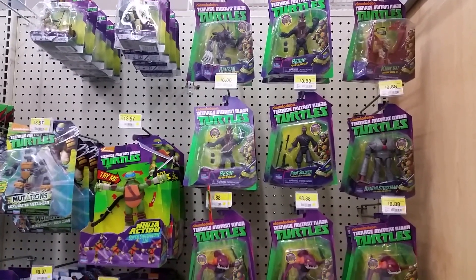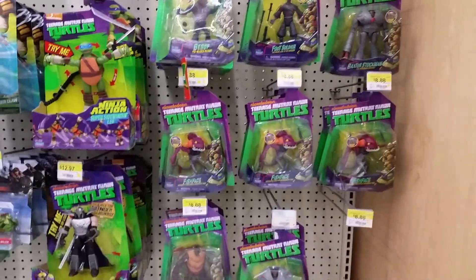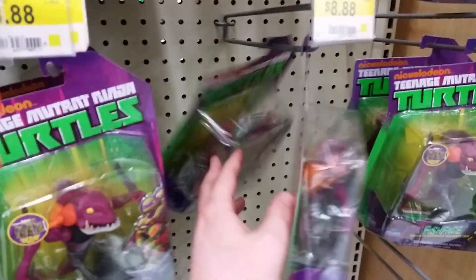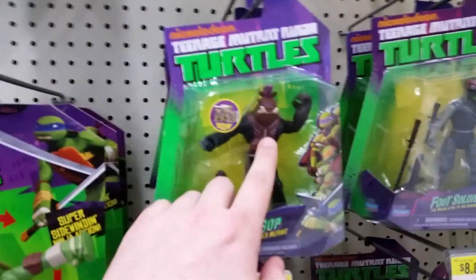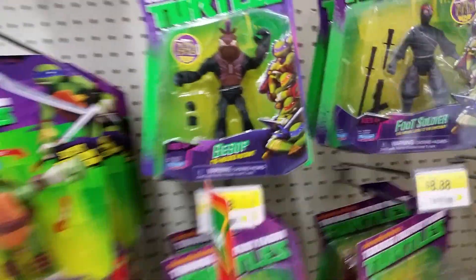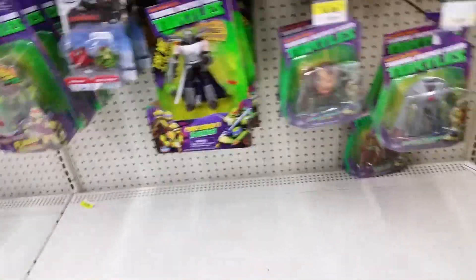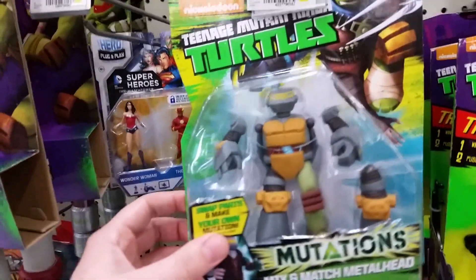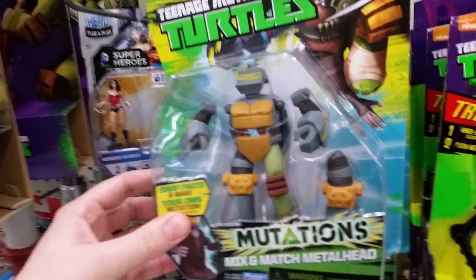What's up guys, G1X here and we are at Walmart doing a toy hunting video. Taking a look at what they have as far as Ninja Turtles — doesn't look like any of the new stuff. They finally started getting in these darker color versions of Bebop, which originally they had the light skin one. They had some of those — decided to pass on those, they don't look too bad though.